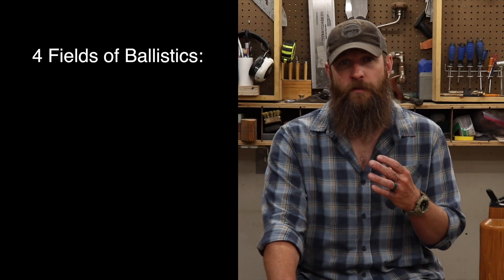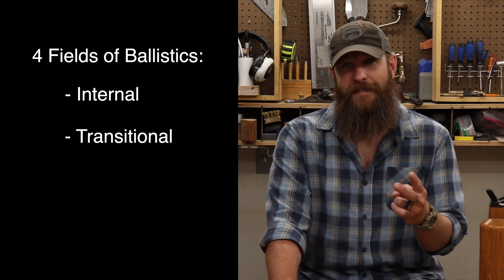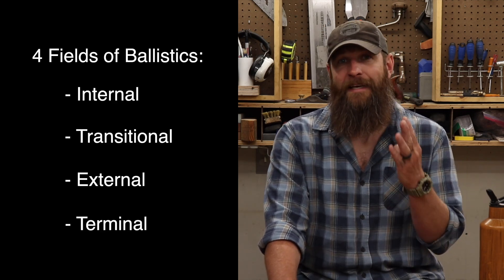Ballistics is a science that deals with the motion or the flight characteristics of an object that is driven forward. There are four separate fields of ballistics: internal, transitional, external, and terminal. Internal ballistics is the study of the propulsion of a projectile — it covers the time from the propellant's ignition until the projectile exits the barrel. Transitional ballistics is the study of a projectile's behavior as it moves from the muzzle to the point where the pressure behind it equalizes. It's the area of transition between internal and external ballistics.